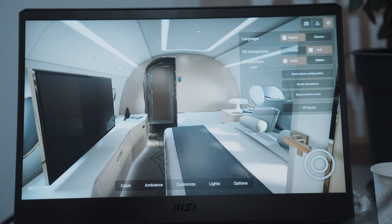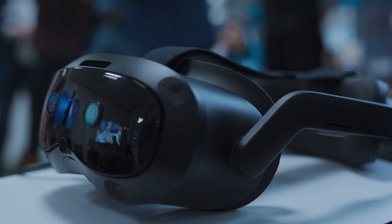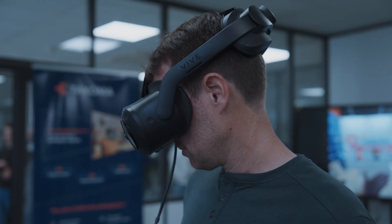With LS Group, you can explore a digital twin of a private jet with the HTC Vive Focus Vision, showing the true power of immersive technologies when it comes to industrial design.